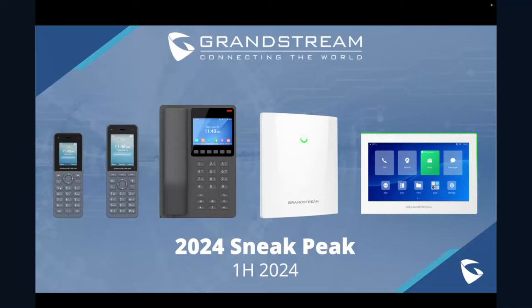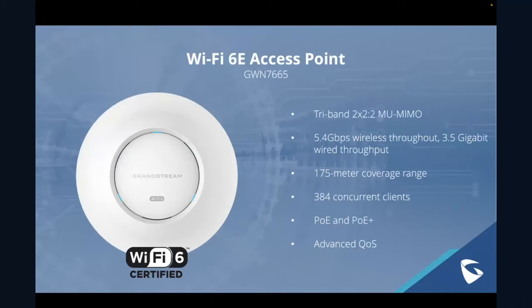We've got 11 different products being debuted for the first time anywhere in the world today. The first product is our first Wi-Fi 6E access point, the GWN 7665. This is tri-band — Wi-Fi 6E is tri-band — with 2x2 antennas. It supports up to 4 or 5.4 gigabits per second wireless throughput, 3.5 gigabit wired throughput through the ports directly on the device, a 175-meter coverage range, 384 concurrent clients, PoE and PoE Plus, as well as support for advanced QoS.